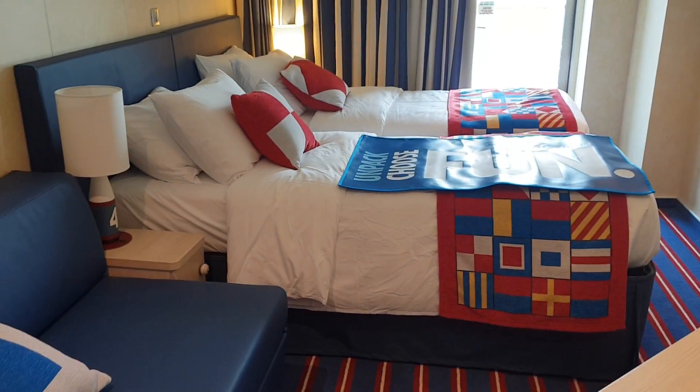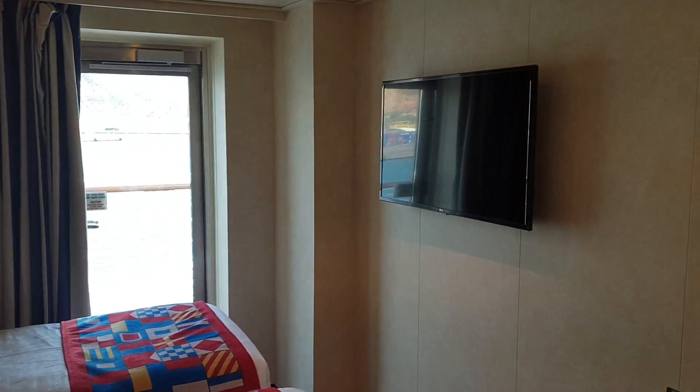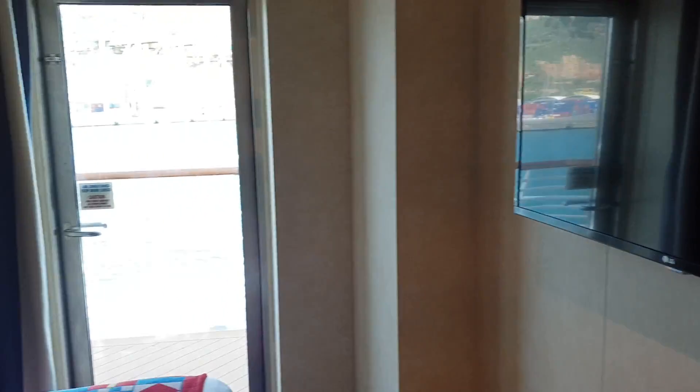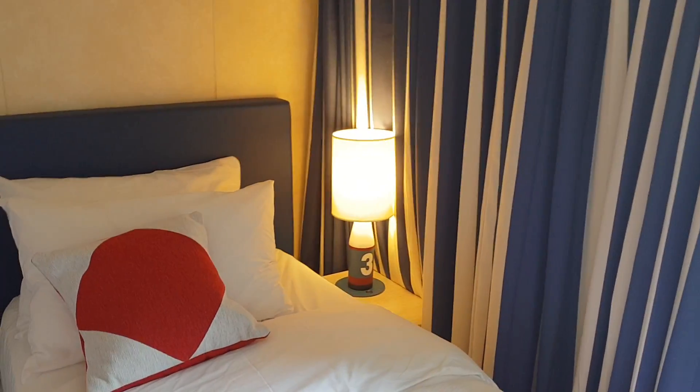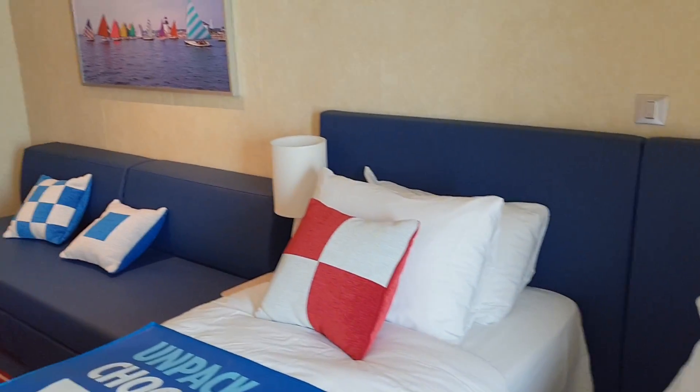Let me pull back and do a little walk around here so you can just get an idea of the space. Lots of daylight coming in through the balcony. You can see the TV, and I like how they've got these side lamps with a harbour-style look.